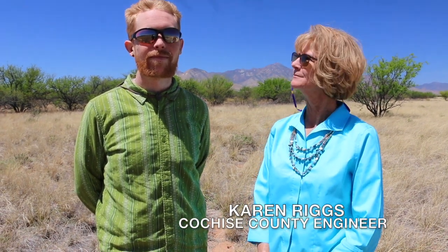Hi, I'm Karen Riggs, I'm the County Engineer for Cochise County. My name is Cyrus Miller, I'm a Project Manager Hydrologist with J.E. Fuller Hydrology and Geomorphology.